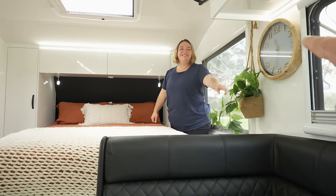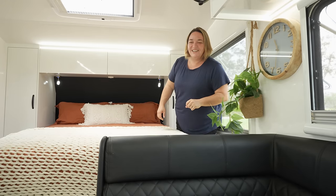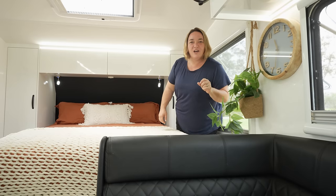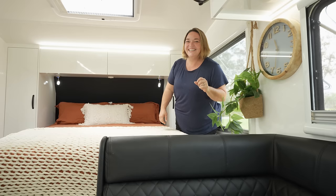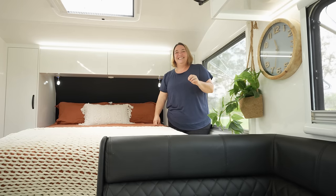Look what's still made an appearance — the clock! The clock came along with us. However, the clock does not have a working battery in it — I'll put a new battery in it when I put it on the wall.